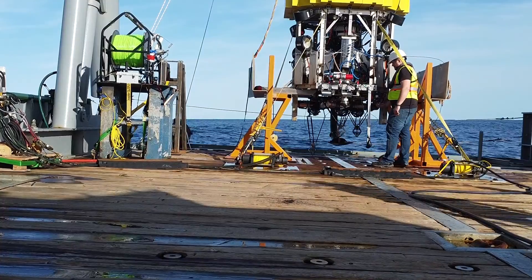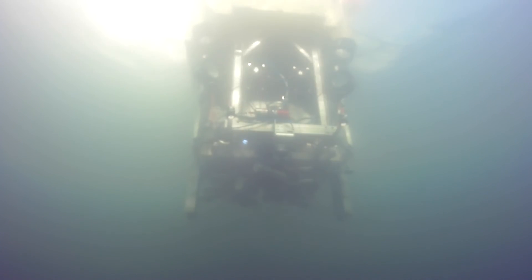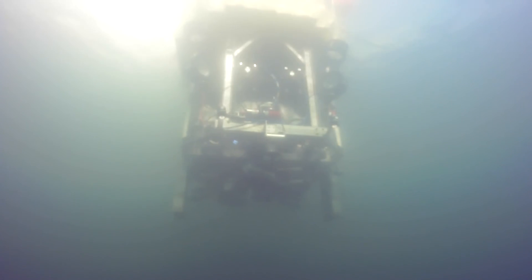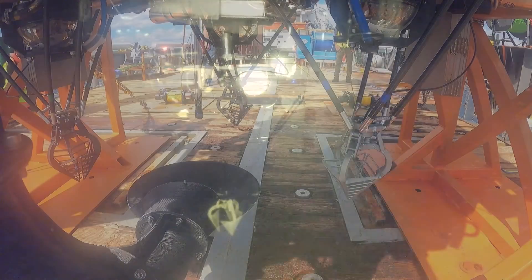A key part of this system is that the fleet of underwater vehicles remains at sea. As one ship is filled with nodules, another arrives to continue the collection operation. Our highly scalable fleet is designed to reach the high production levels required to meet market demand.